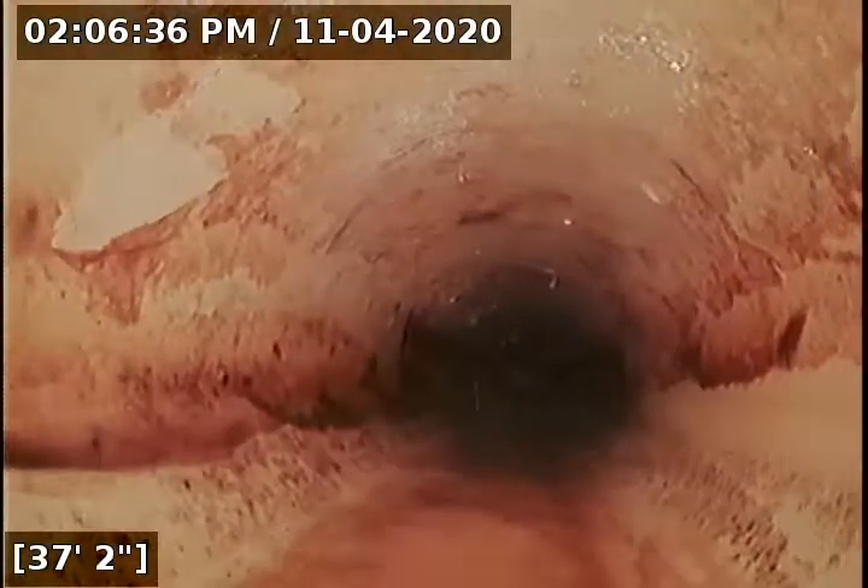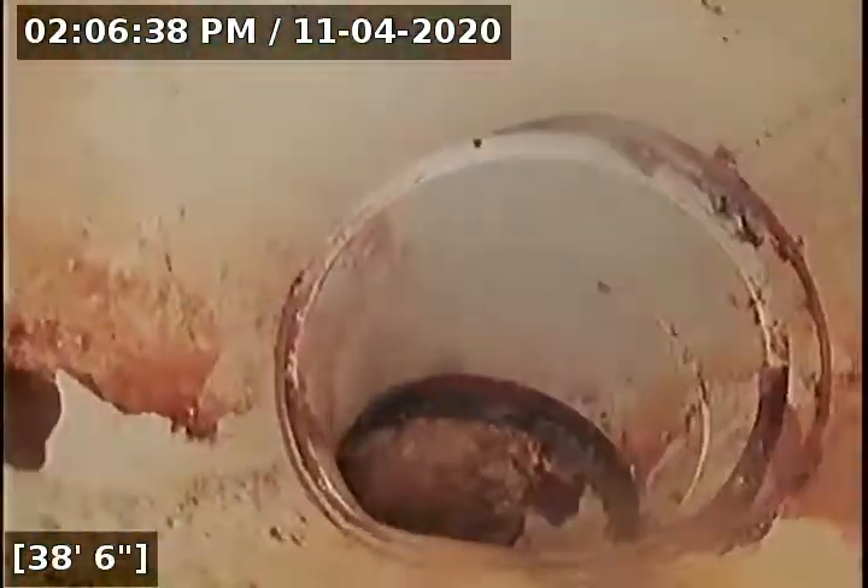That's just leaves from the bush that's above the cleanout. Now we just transitioned from PVC to 3034.